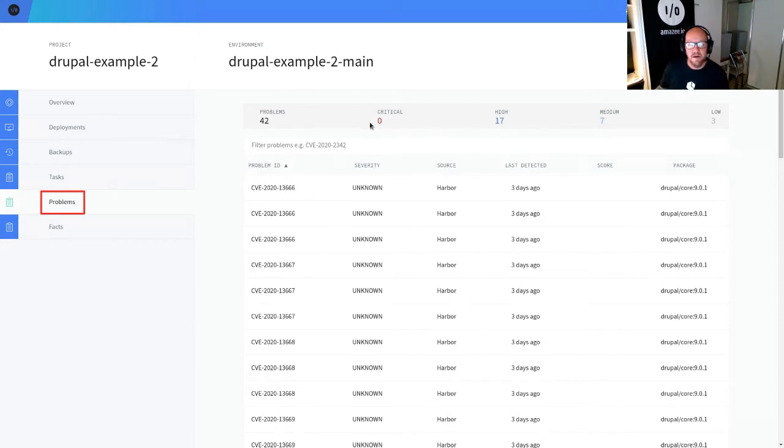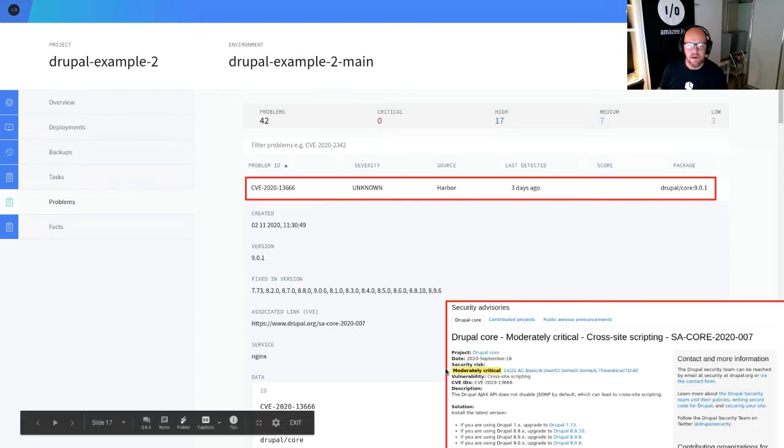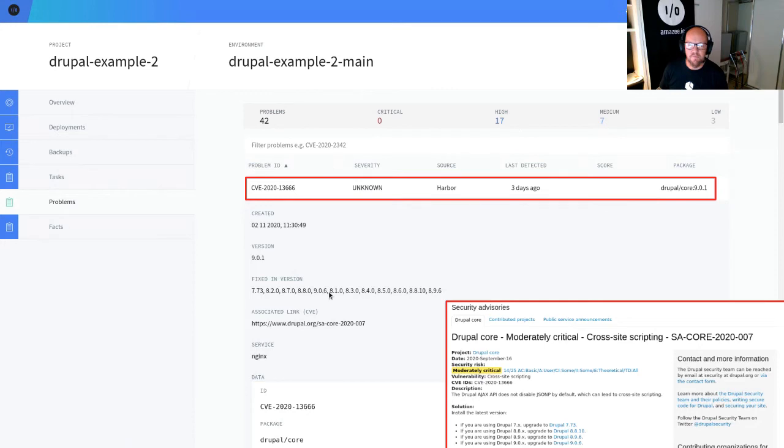We've got no criticals, thankfully, but we've got 17 highs, 7 mediums, and 3 lows. Looking at this list, one of these problems is CVE-2020-1366, which comes from Drupal Core — Drupal Core has a security advisory on this CVE. Harbor went in, passed the image to Trivy, Trivy scanned it and said, 'Hey, you're running Drupal 9.0.1 — did you know there's a security advisory for Core? You really should be upgrading to 9.0.6 or above.' That's an actionable piece of insight we can get out of this list.